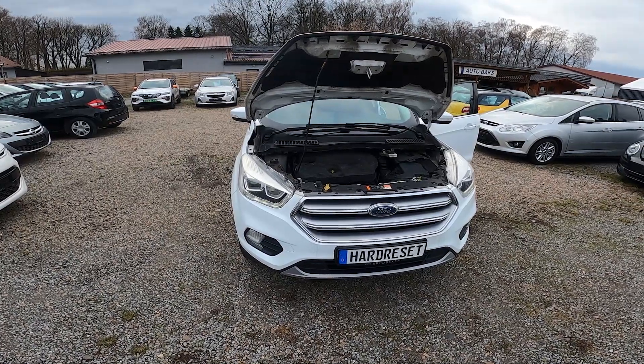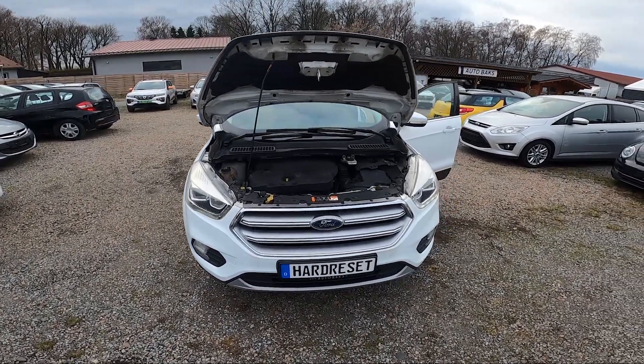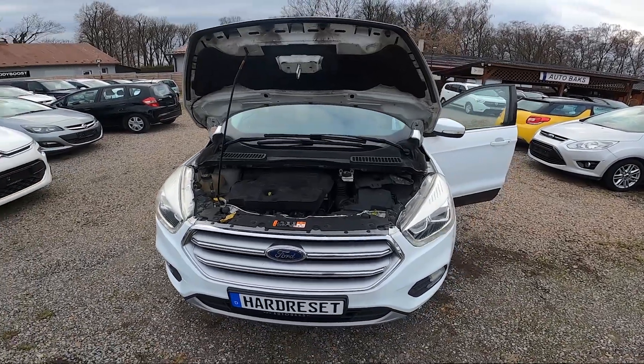Hello, in front of me I've got Ford Kuga. In this video I'll show you where is the washer fluid reservoir.